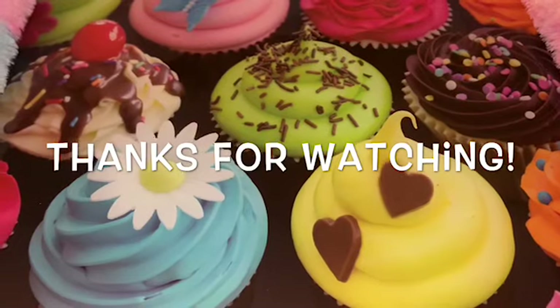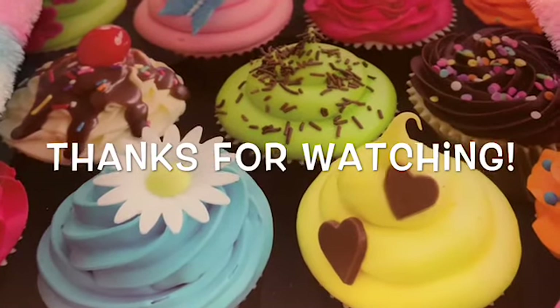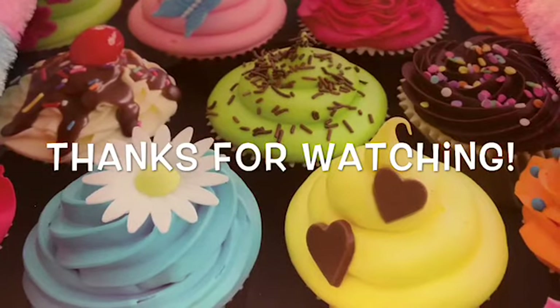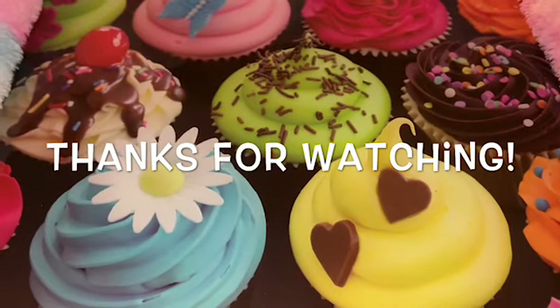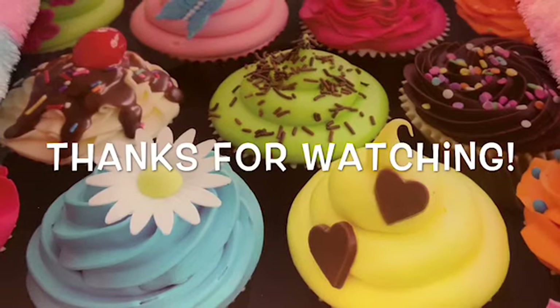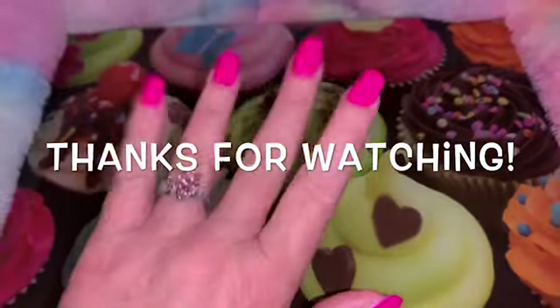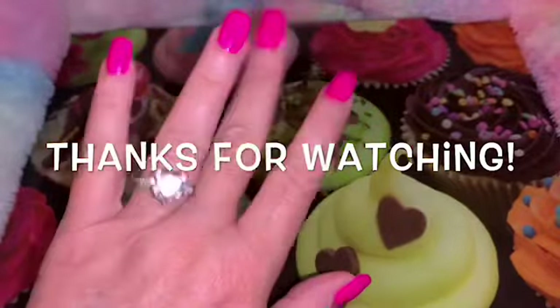And that's going to do it for my adorable little haul that I wanted to share with you today. I hope these items put a smile on your face and I hope everyone's having a wonderful wonderful week. I wish you all the best and until next time — stay sweet, stay pink, take care, and God bless! Bye!